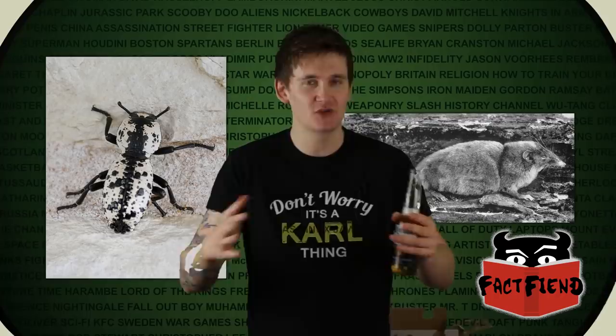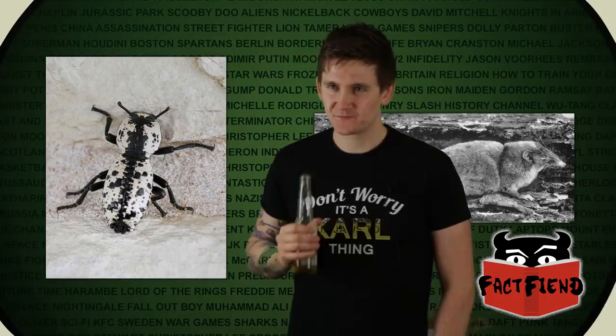Moving back to the ironclad beetle — the thickness and hardness of its shell makes it largely impervious to most conventional forms of harm, and there are confirmed reports of the beetle surviving being stood on by people trying to stomp it to death. In addition to surviving stomps, there are also reports of them surviving being hit by cars — people watching one in the middle of the road and it just doesn't give a fuck.